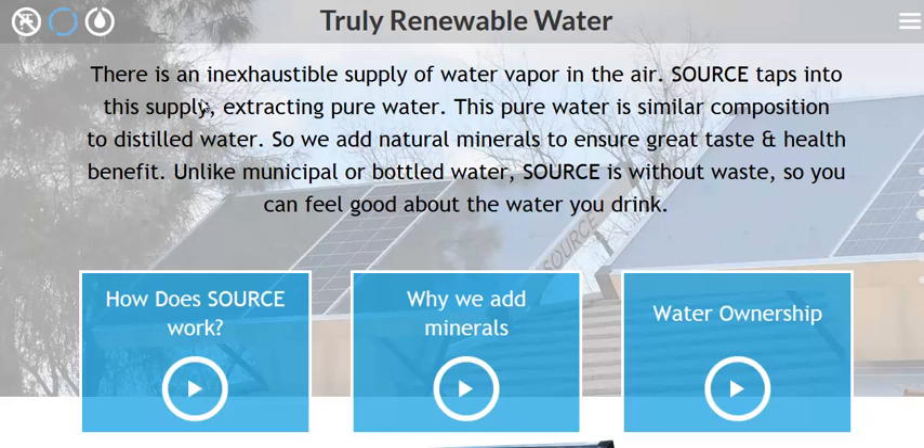A lot of countries around the world actually recognize those water rights. In America, you can hang out in any body of water you want, but you can't set foot on someone else's land.